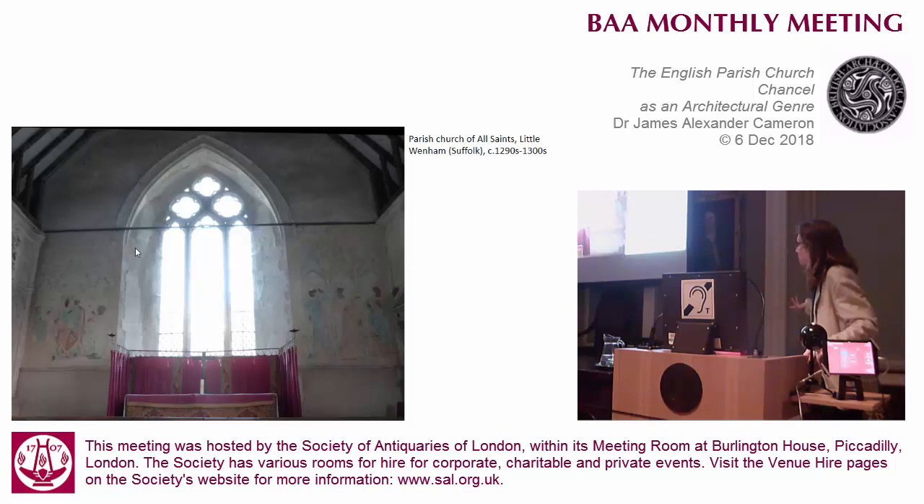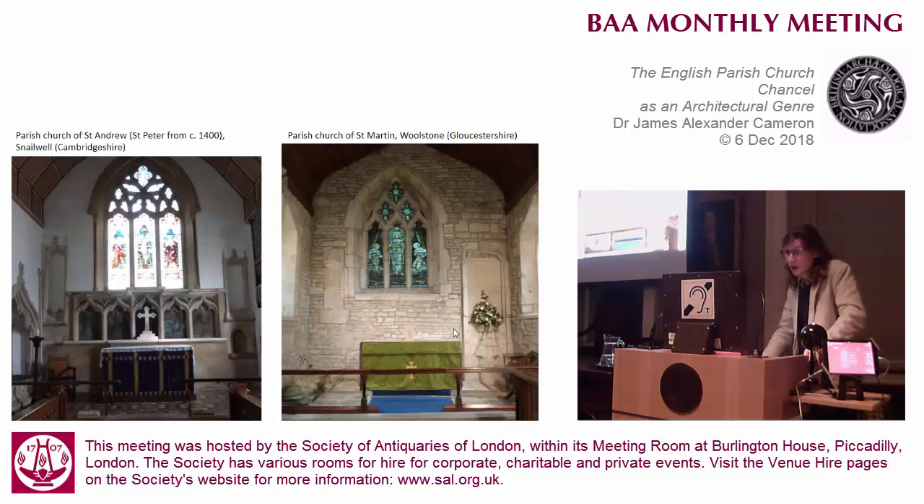Of course not many of them survive - obviously some wall paintings managed to survive because either they were whitewashed or covered up with commandment boards. This is probably about the only time it's worthwhile putting the dedication on, because this does explain why you've got the Madonna and Child on one side and three female saints on the other side that stand for all saints. When you start looking for these patron-virgin niches you do start seeing quite a lot of them, and the variation in the sizes of them is quite interesting.